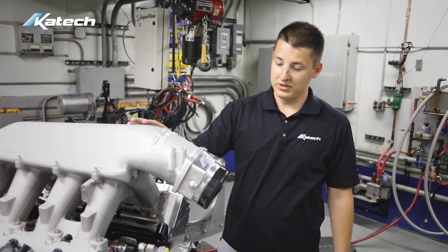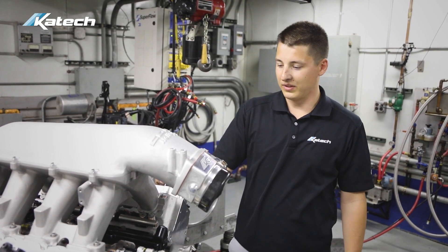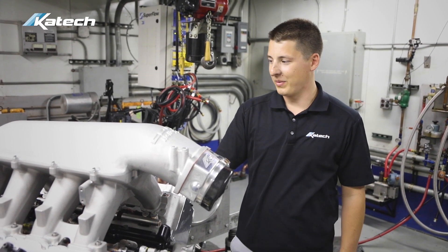This would be great for a drag application, Camaro, truck, or any engine that could fit under another hood — even a C7 if you wanted to modify the hood.